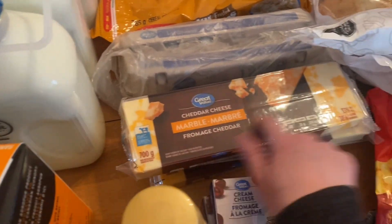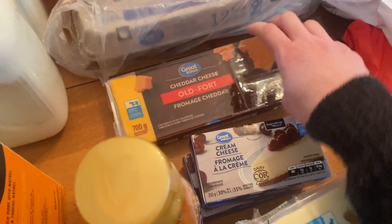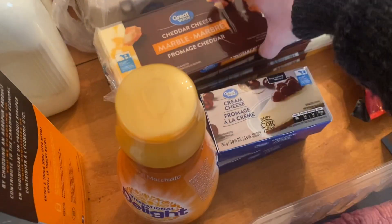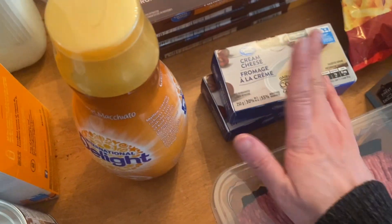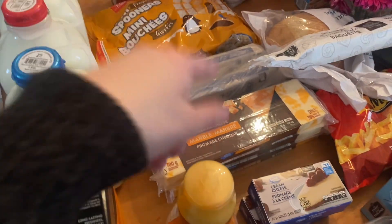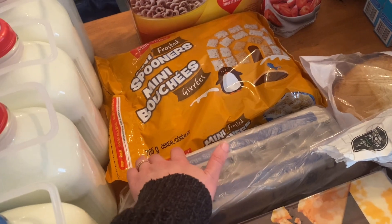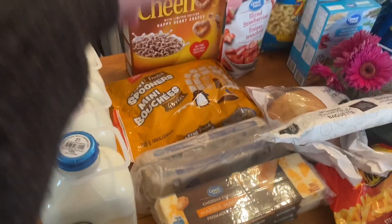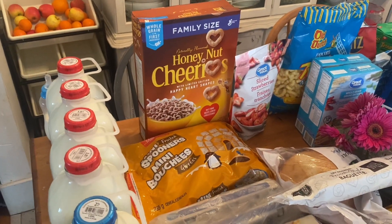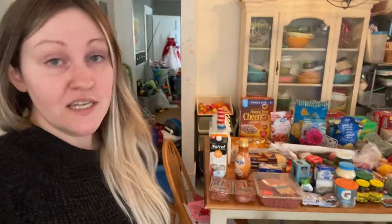Some cheese: marble, pizza mozzarella, and old cheddar. My husband likes to eat the marble for snacks, pizza mozzarella for pizza on Friday, and the old cheddar is my preference — I often use that in cooking because you can use a little bit less. And then two things of cream cheese — one of those is for taco pasta. Eggs: we shockingly did not need 30 eggs this week, so I just got a 12-pack. This cereal was about $3.50 for 765 grams. And then my son is obsessed with Cheerios — my five-year-old eats the most every morning for breakfast — and those were also on sale for $4.87.